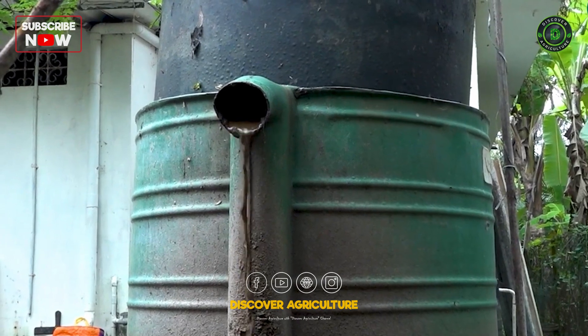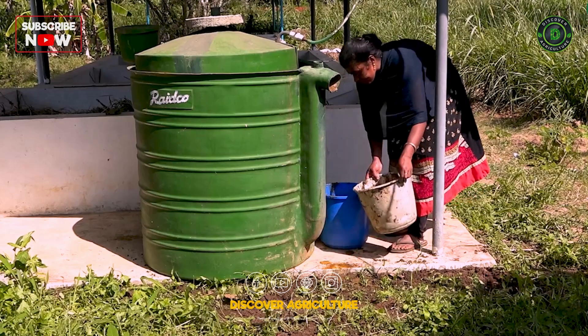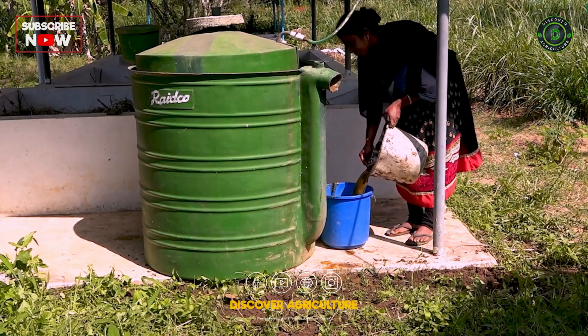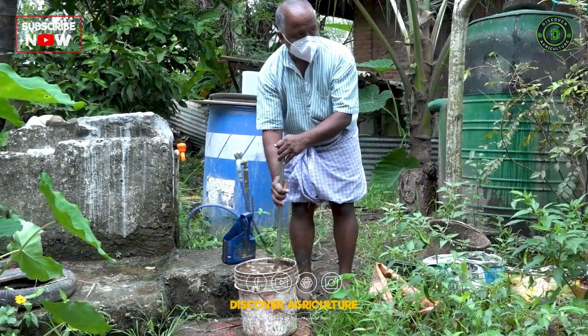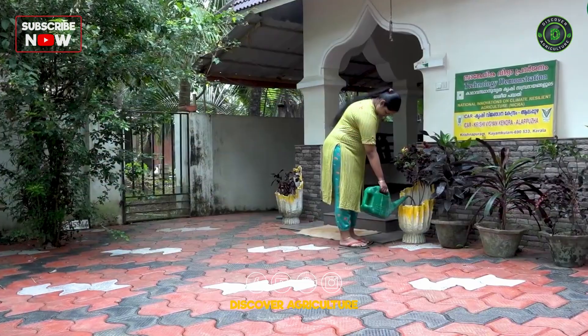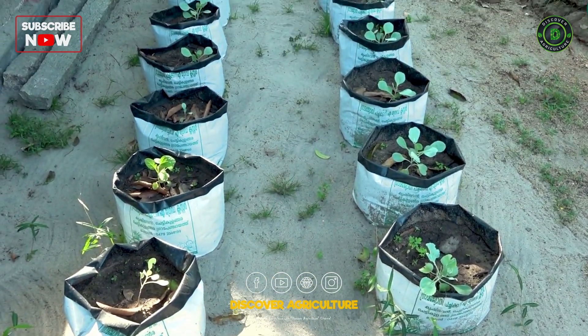Did you know that the slurry from biogas plants makes fantastic manure for your plants? Collect this nutrient-rich slurry in a bucket placed near the plant. Once collected, dilute it with an equal amount of water and apply it to your plants every 15 days for amazing results. This organic fertilizer boosts plant health and promotes sustainable farming right at home.